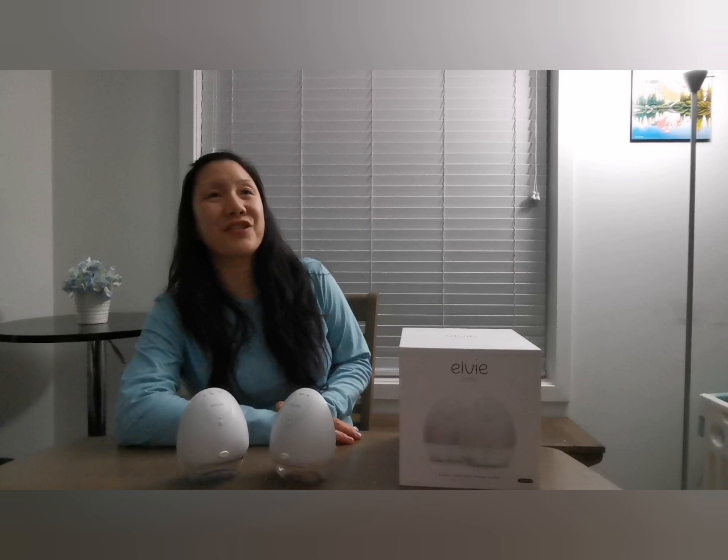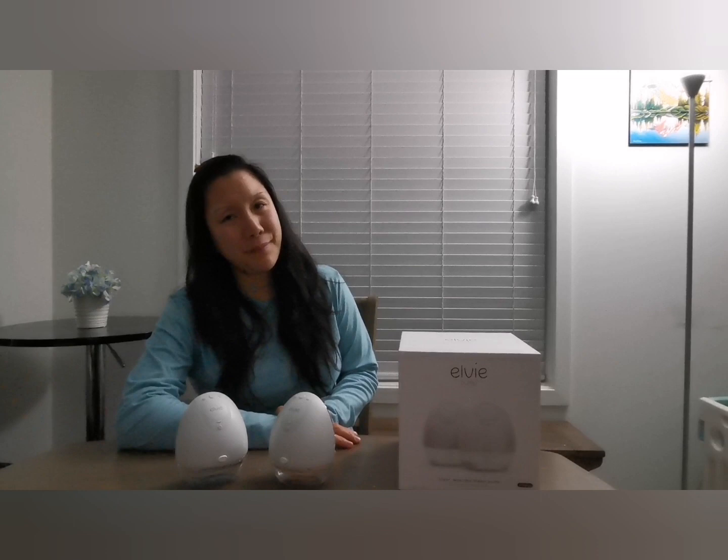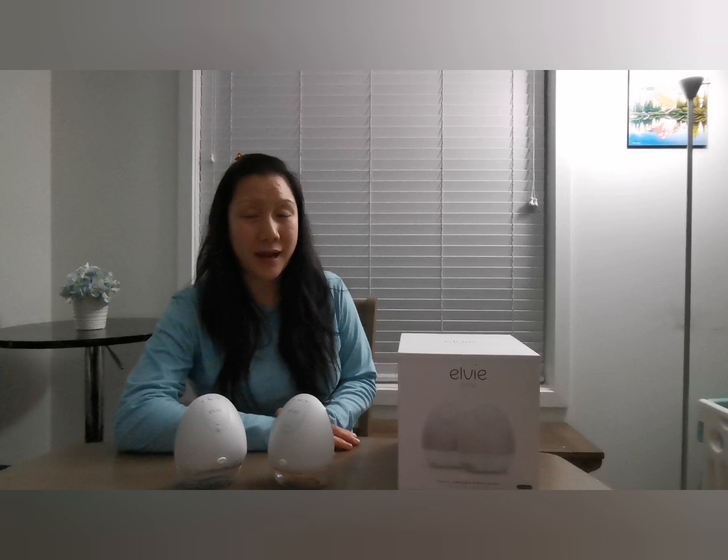Hi everyone, this is Amy here checking in. How's it going? I know I have been missing in action for a while. My daughter has been keeping me very busy — busy mom life — and I've been trying to go back to my work full-time as well.